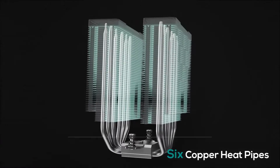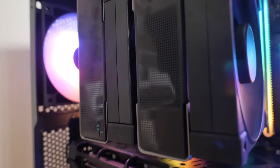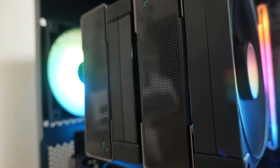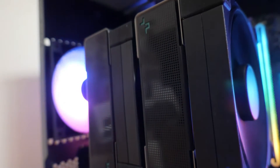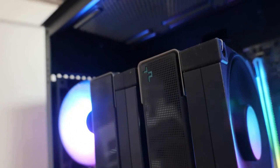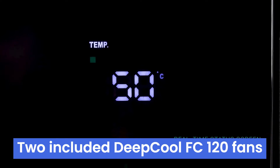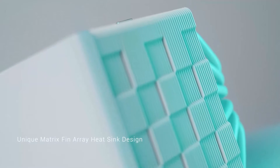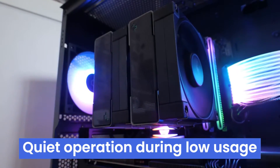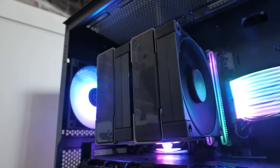The AK620 utilizes 7 heat pipes that make direct contact with your CPU, efficiently transferring heat away from the core. These heat pipes distribute that heat over a larger area, allowing the massive nickel-plated copper fins of the heatsink to maximize heat exchange. The two included Deepcool FC120 fans are PWM-controlled, adjusting their speed based on your CPU's temperature — quiet during low usage and ramping up when needed to prevent throttling.